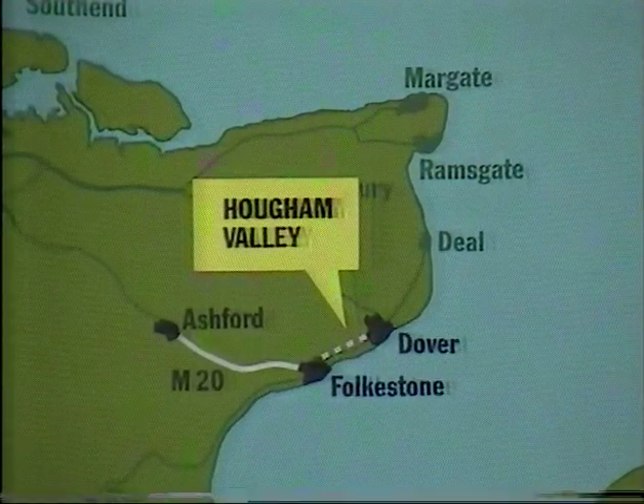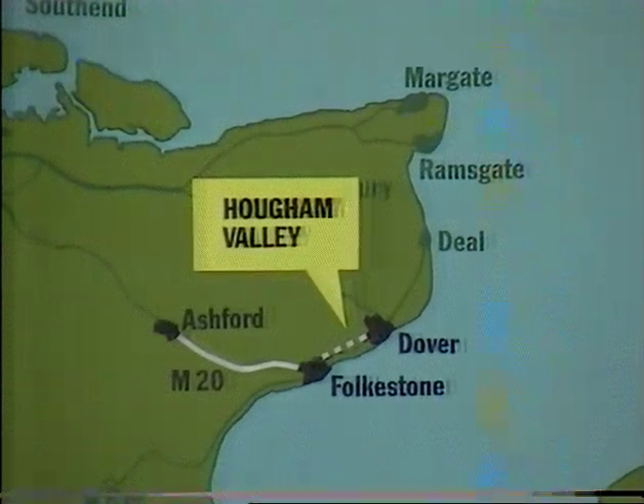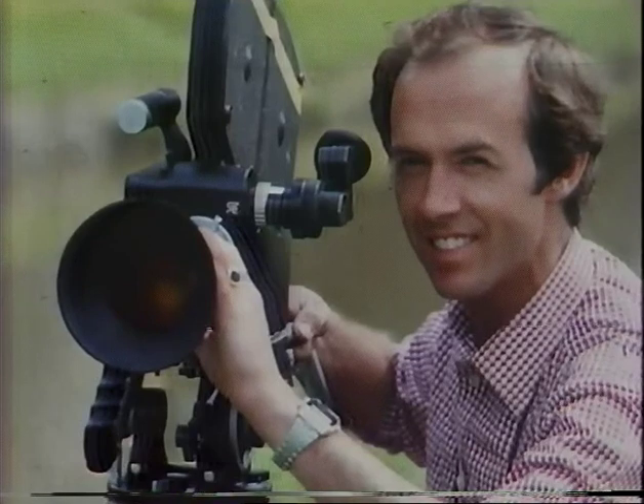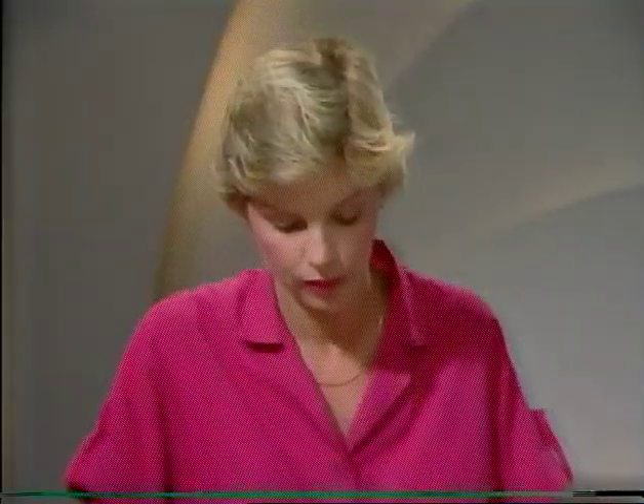The plans alarmed residents and conservationists because it meant pushing a six-lane highway through the unspoilt Huffam Valley. Our cameraman Derek Budd lives at Huffam and he's a keen naturalist, so he decided to record on film the beauty of this threatened area, and his exploration led him to find out what, if anything, might grow up in its place. This report from Peter Carlton.